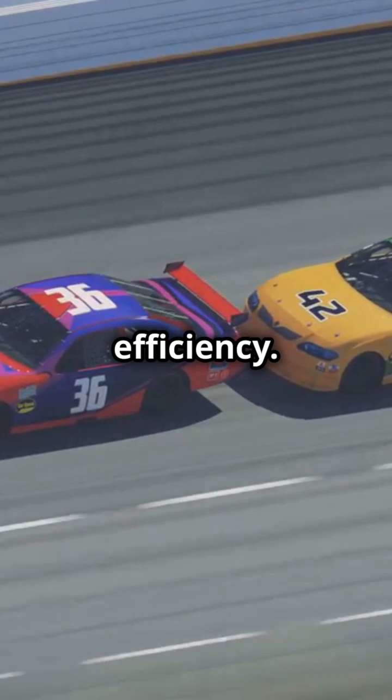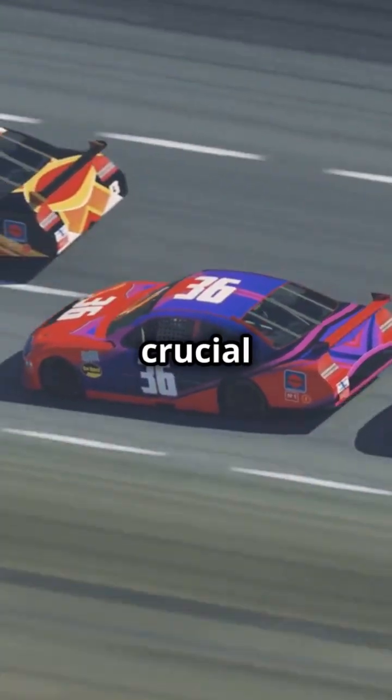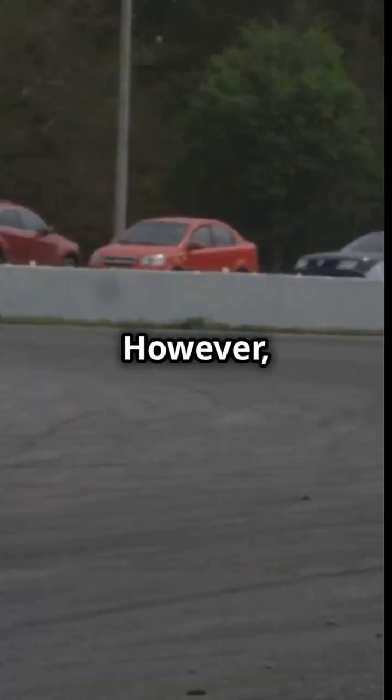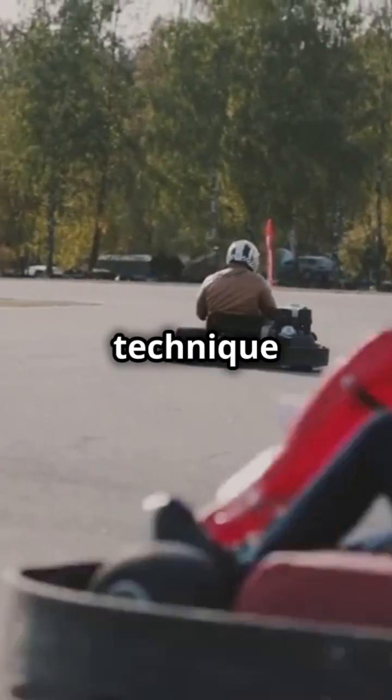Another benefit is improved fuel efficiency. When a car drafts behind another, it uses less fuel, which can be crucial in endurance races. However, slipstreaming comes with risks — following too closely can lead to accidents if the front car suddenly brakes. Drivers need to be skilled and aware to use this technique effectively.